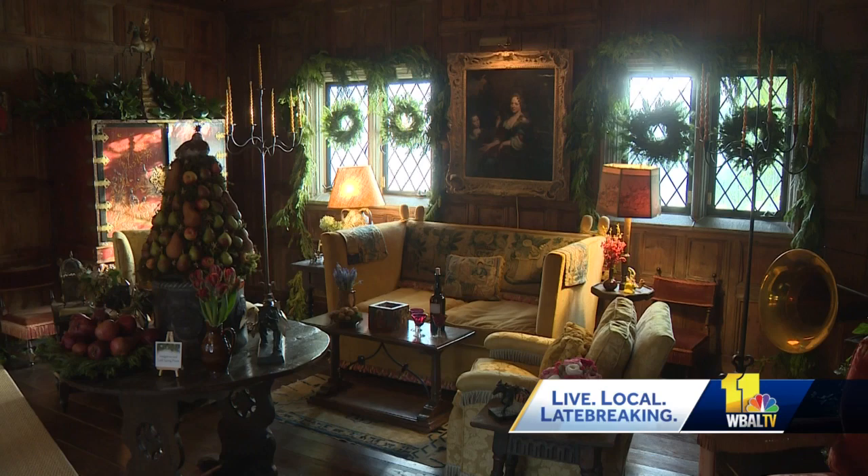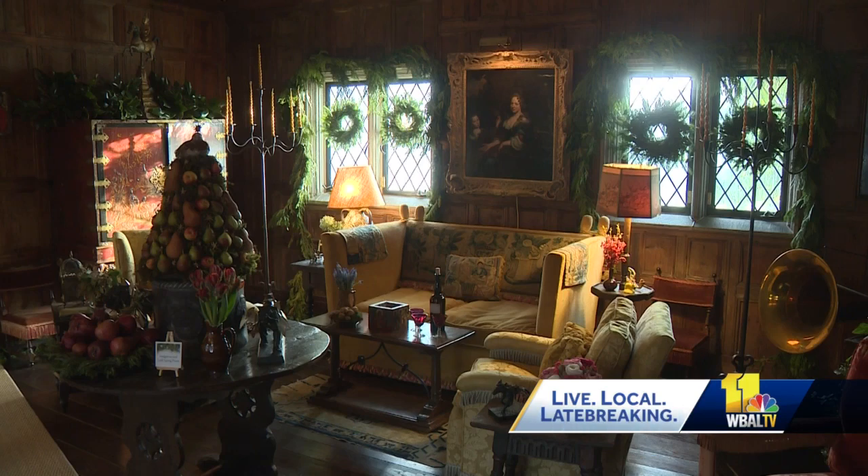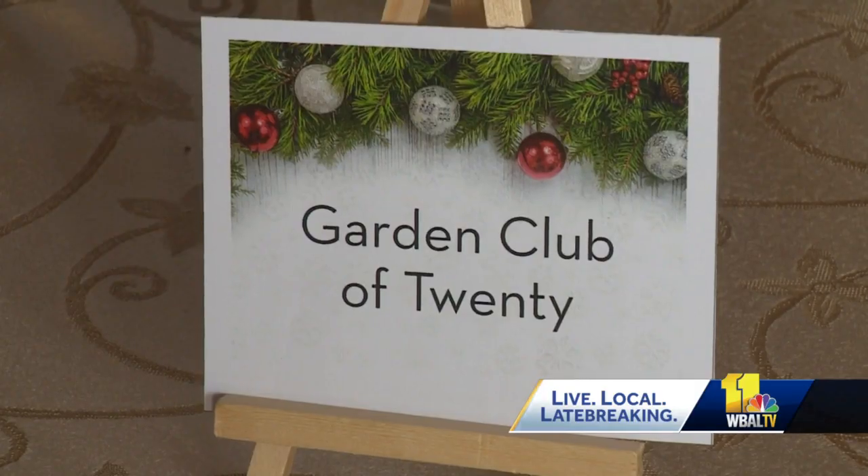Every room on the first floor has been decorated by interior designers and garden clubs from across the region. It is eye-popping.